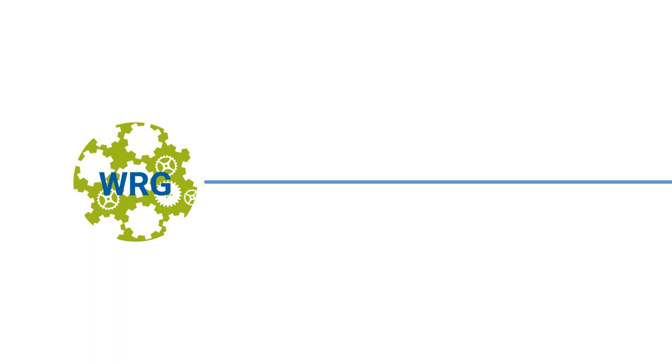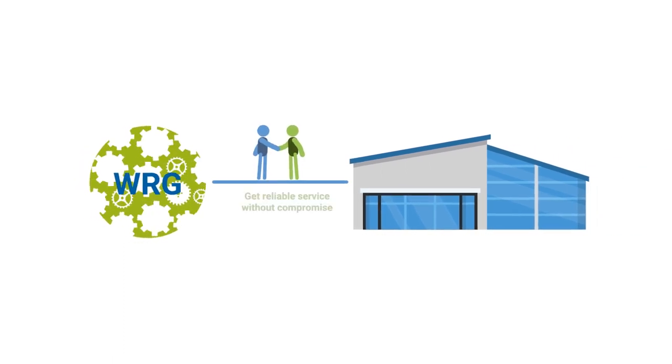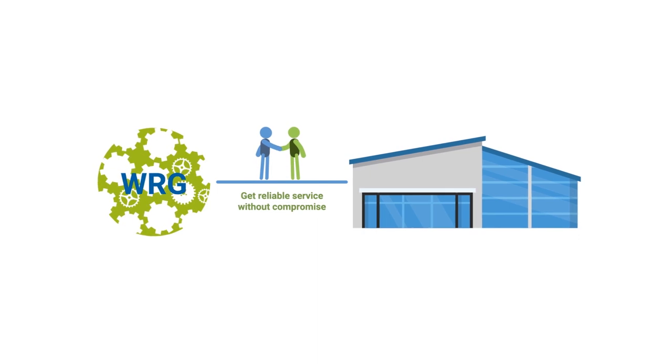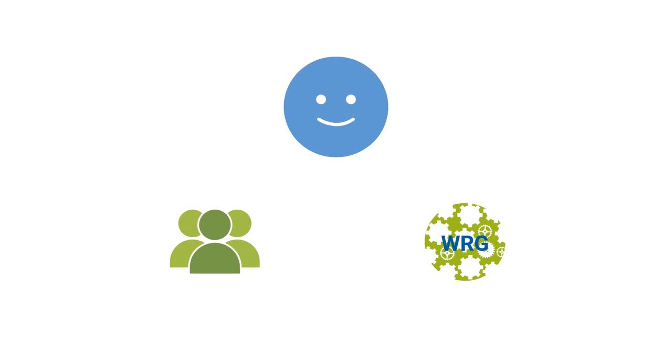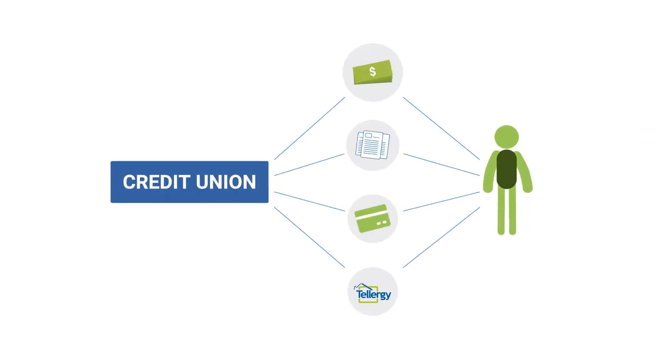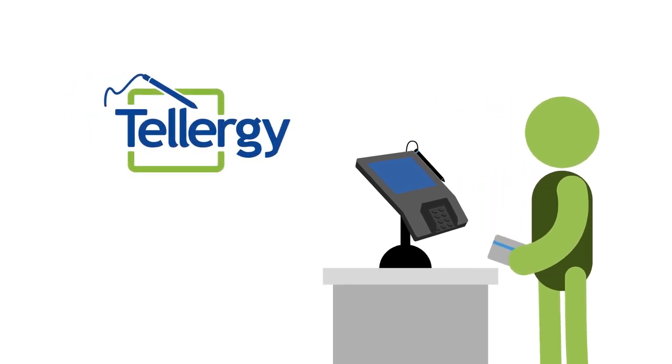Through reasonable cost structures and a focus on key objectives, we ensure that your members get reliable service without compromise, and that you get the peace of mind that comes with knowing your data infrastructure is fully secure. These services can be integrated from end to end, even delivering content to your members at your in-branch teller stations, thanks to our Tellergy solution.